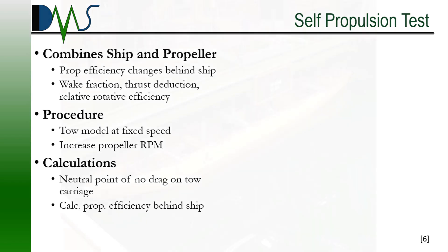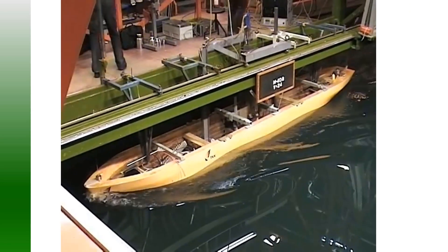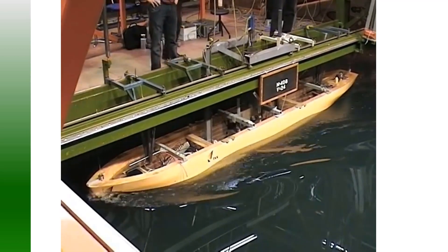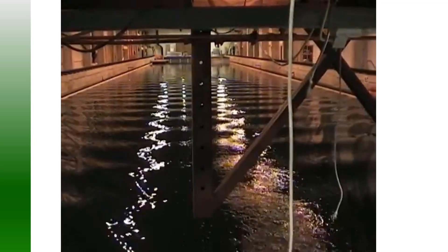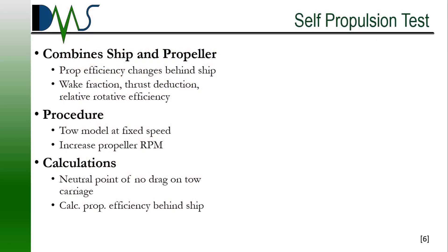If the ship has multiple propellers, we do this for each individual propeller. Then the fun happens. The towing carriage tows the ship model down the towing tank at a fixed speed. During the test, the propeller increases speed — either gradually or in a series of fixed speeds, depending on the individual tank. At some point, the important part happens: the propeller eventually produces sufficient thrust to eliminate all resistance force recorded by the towing carriage. Based on whenever this crossover point happens, along with measurements of the RPM and torque on the propeller and the velocity of the towing carriage, we can calculate changes in the propeller performance behind the ship.